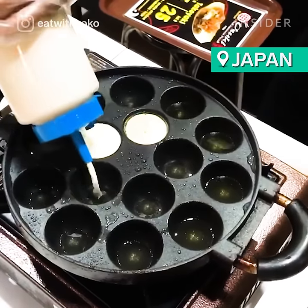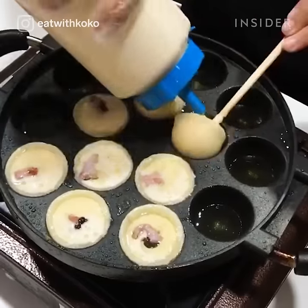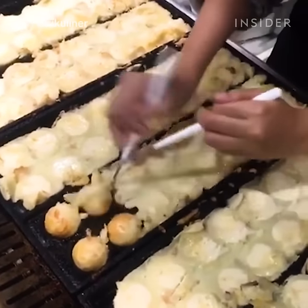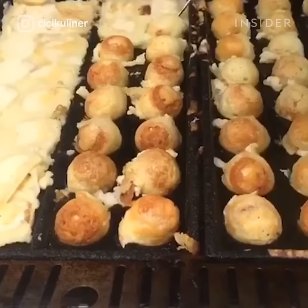Takoyaki is a beloved snack on the streets of Japan. The batter is filled with octopus and veggies, which is then molded into a ball before being topped with mayonnaise and takoyaki sauce. The bite-sized snack is a staple during Japanese summer festivals.